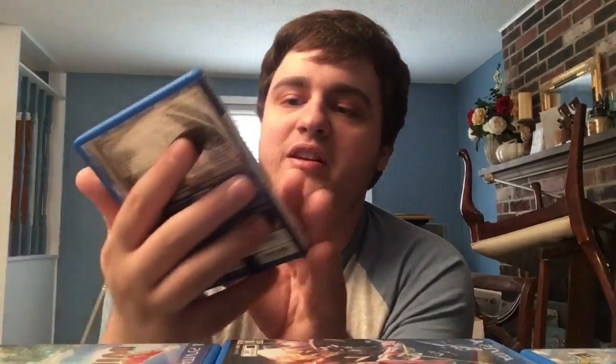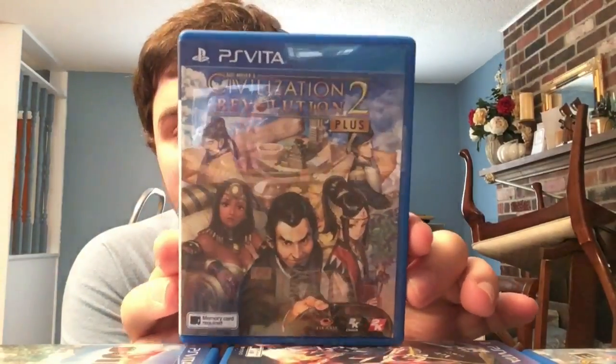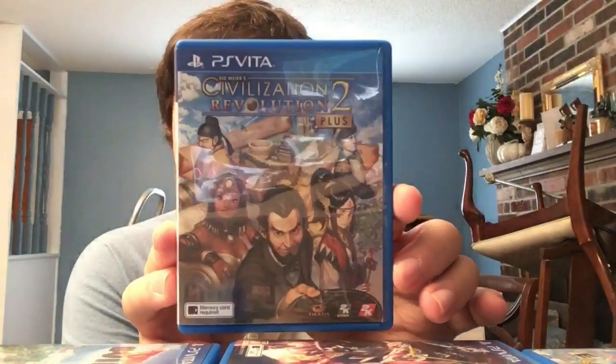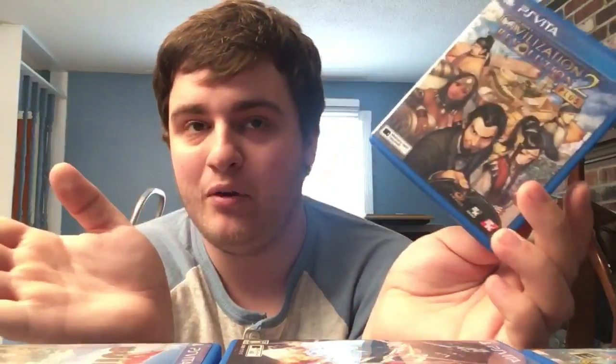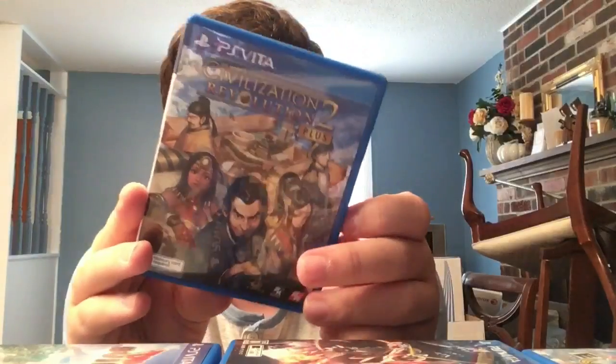Next, another English Asian release: Sid Meier's Civilization Revolution 2 Plus - a civilization builder turn-based strategy game. The Vita version doesn't run amazingly but it's cool to just have the game, let alone a physical copy. It's actually my second Civ game ever - I only played Civ Revolution 1 on PS3.